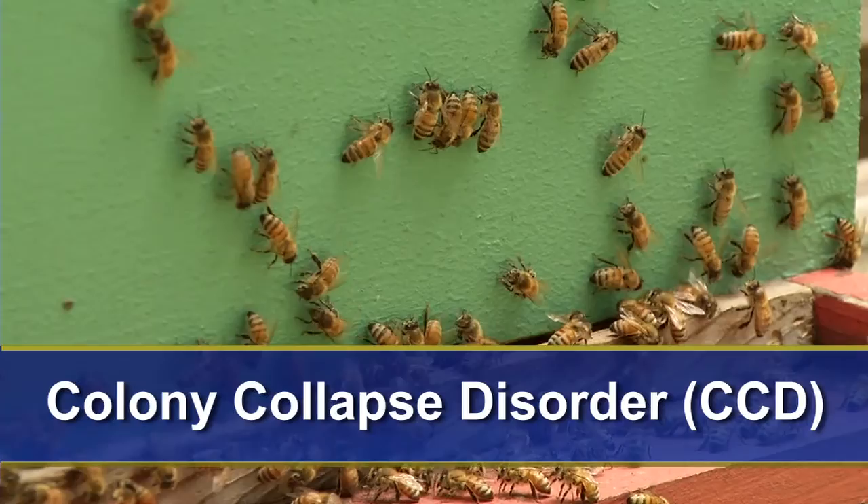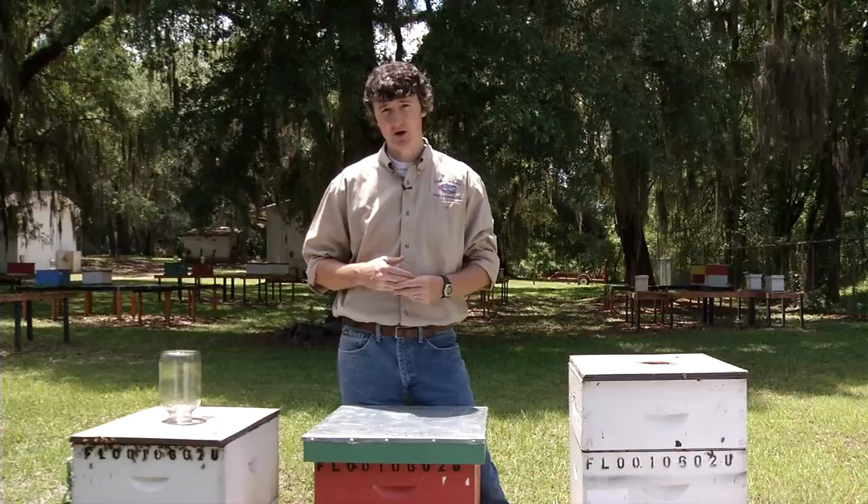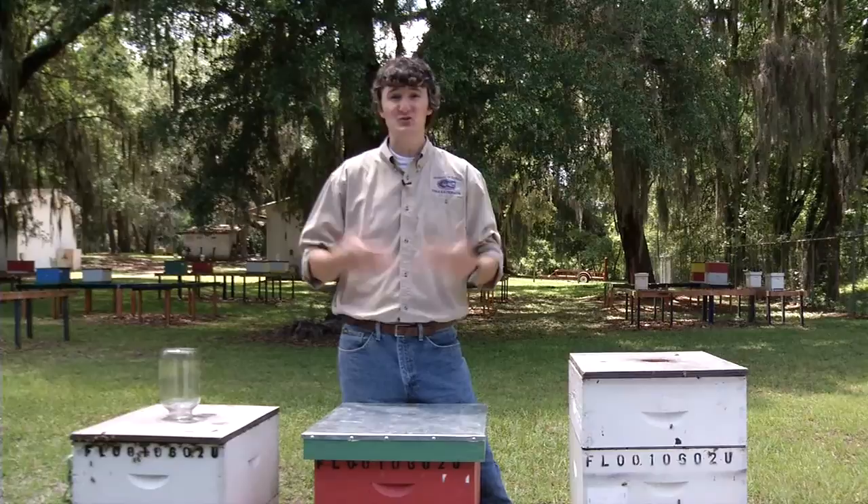Recently, honeybee populations around the globe have been suffering from a new phenomenon called Colony Collapse Disorder, or CCD. CCD was first discovered in Florida in 2006, and in colonies affected by CCD, they otherwise appear healthy just weeks before they collapse.